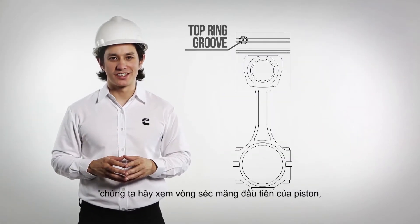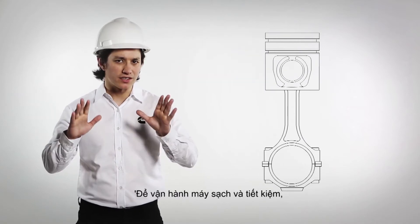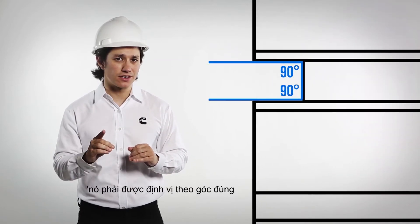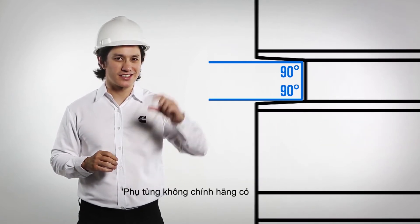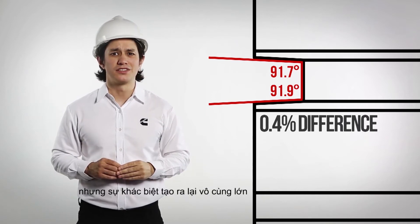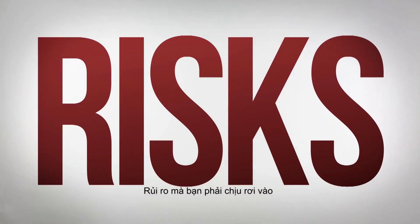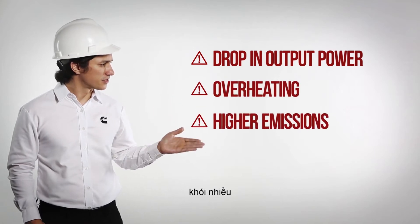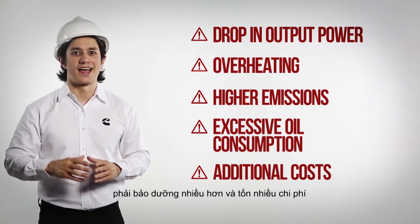Let's look at the top ring on a piston, which directly affects emissions and oil consumption. In order to run clean and efficiently, it should be correctly positioned according to the right angles to avoid top ring scuffing. The non-genuine part has a slight difference between the angles. The numbers might look small, but the difference is great, even if it cannot be identified with the naked eye. The risks you take are a drop in engine output power, overheating, higher emissions, and excessive oil consumption — which also means more maintenance and costs.